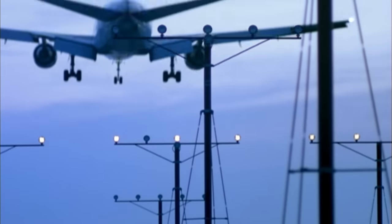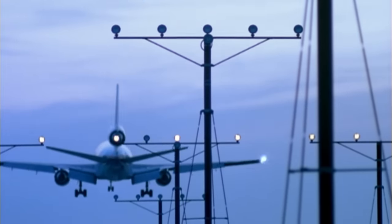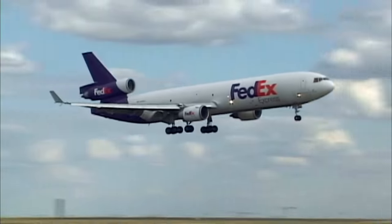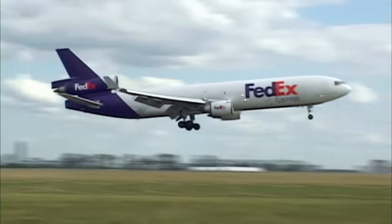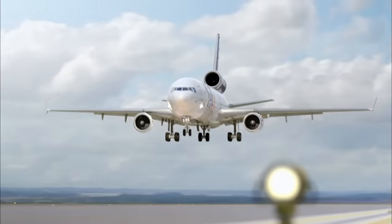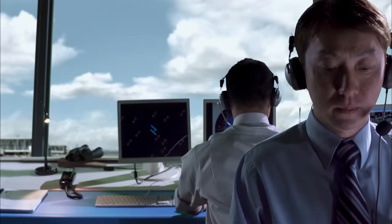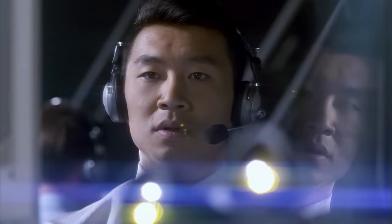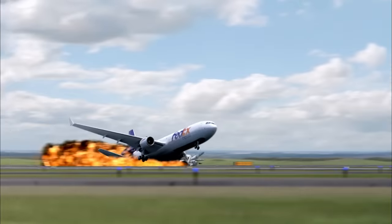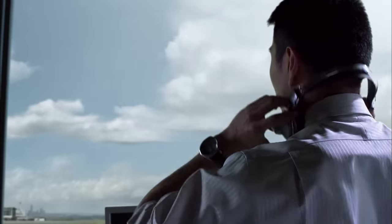The plane is dropping 13 feet per second. It will be on the ground in less than five seconds. Without warning, the MD-11 is upside down in flames.